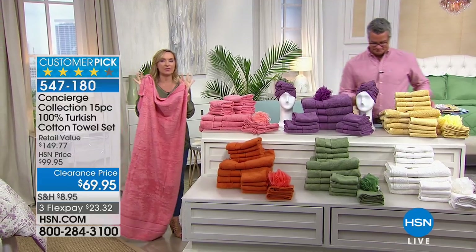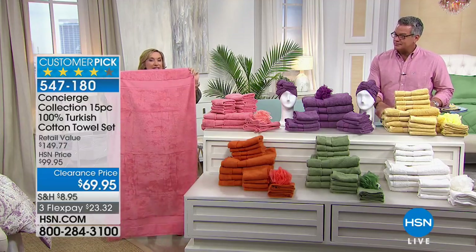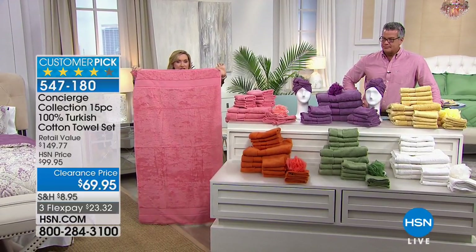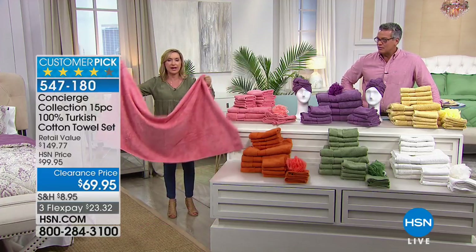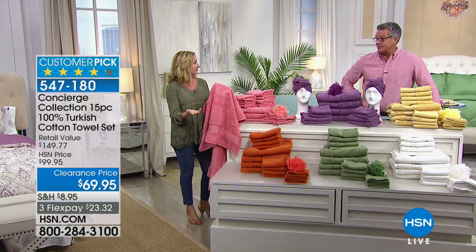One thing that's really important in this set is the size of the towel. This is one of the biggest bath towels we carry - 30 inches across by 56 inches long. If you have someone who's tall or like to wrap your towel, 56 inches is significant because the standard on a towel is about 52. That extra bit makes a big difference.